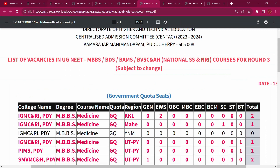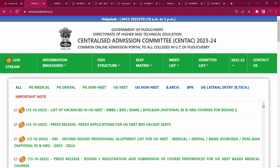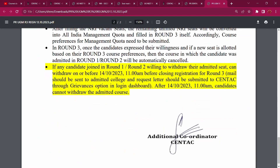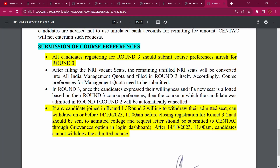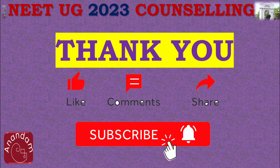If you have a seat in Round 1 and 2, you have a seat in the college, and you have a seat in Round 3. Do carefully. Okay, we will do the medium. Nandri, Vankam. Thank you.